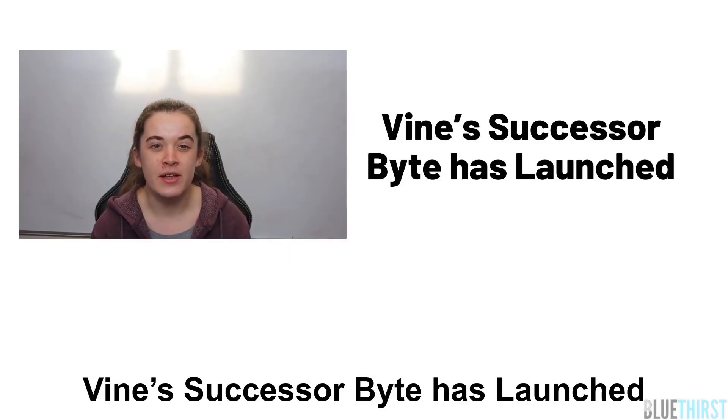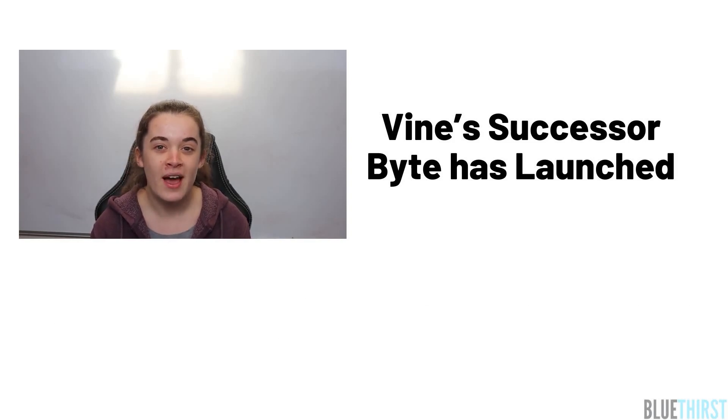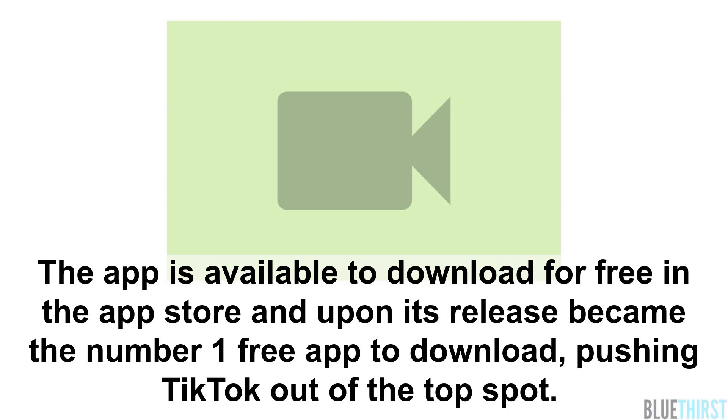Vine's successor Byte has launched. Byte is an app where users upload six-second videos, much like Vine. However, unlike Vine, users on the platform will likely have the option to monetise their content. The app is available to download for free in the App Store and upon its release it became the number one free app to download, pushing TikTok out of the top spot.